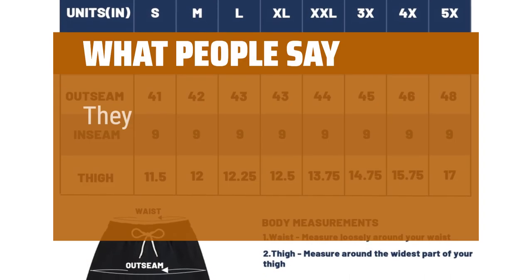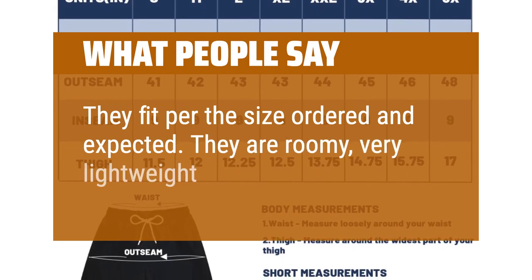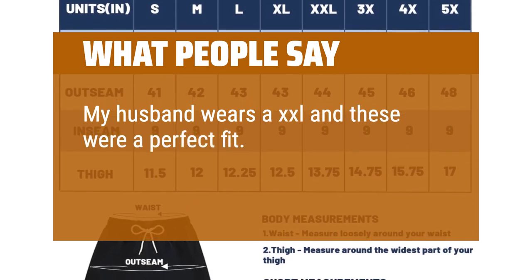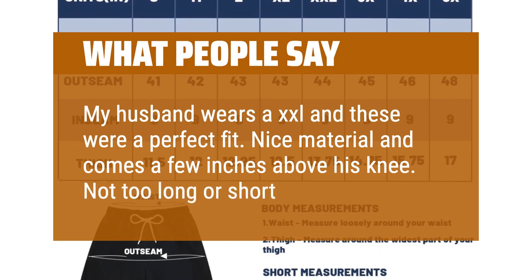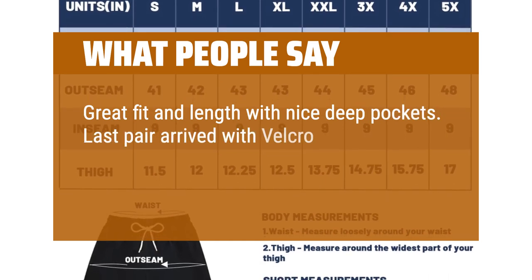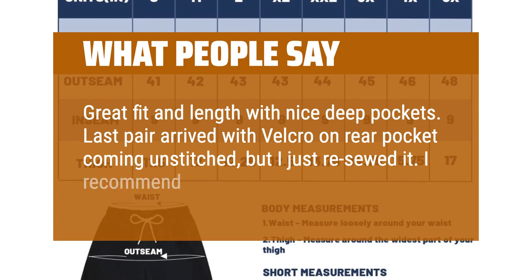What people say: They fit per the size ordered and as expected. They are roomy, very lightweight, and look nice. My husband wears a XXL and these were a perfect fit. Nice material and comes a few inches above his knee — not too long or short. Great fit and length with nice deep pockets. The last pair arrived with Velcro on the rear pocket coming unstitched, but I just re-sewed it. I recommend these shorts.